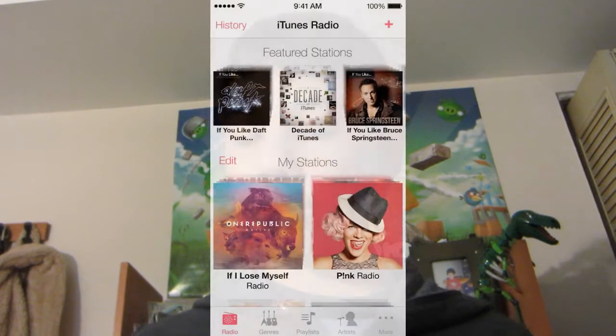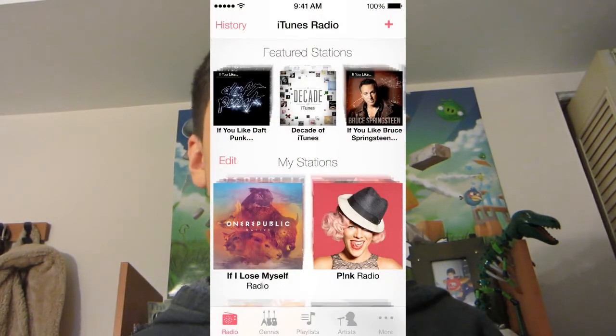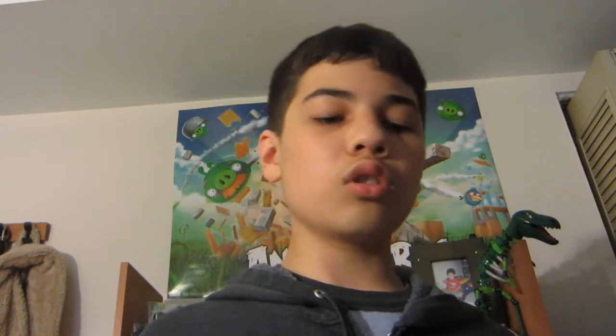There's iTunes Radio with radio stations, which is really cool. iTunes Radio lets you listen to songs and is free with ads, but if you're an iTunes Match customer you get it ad-free.